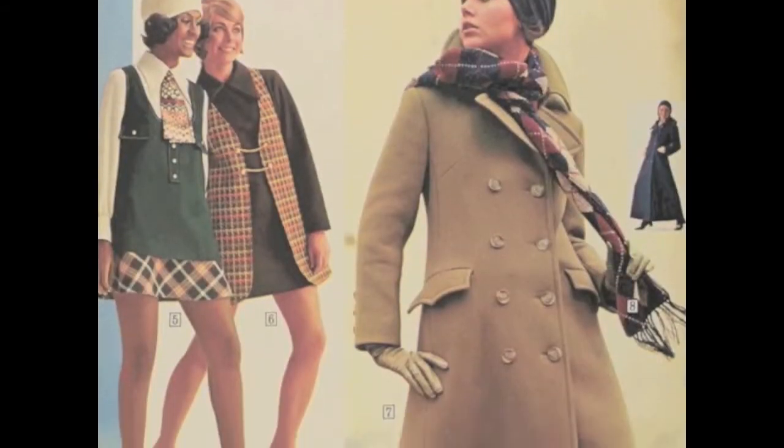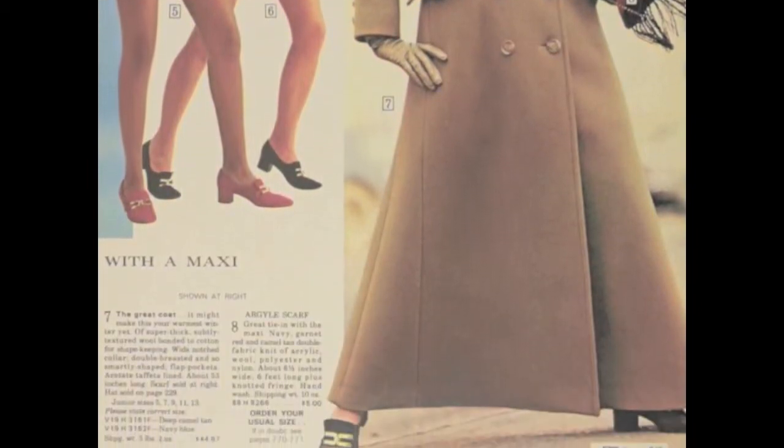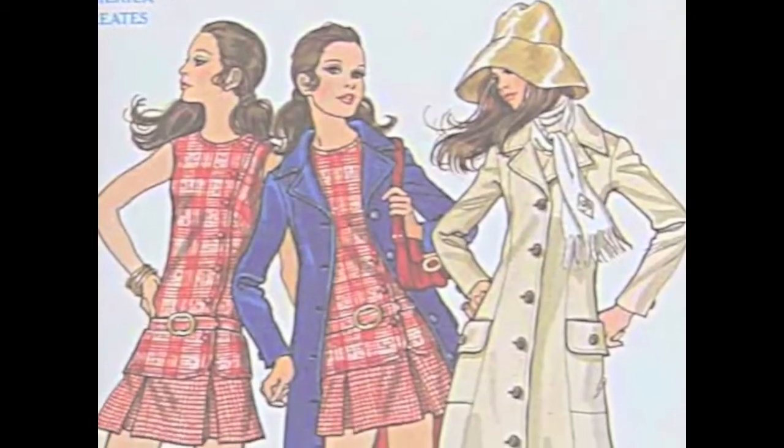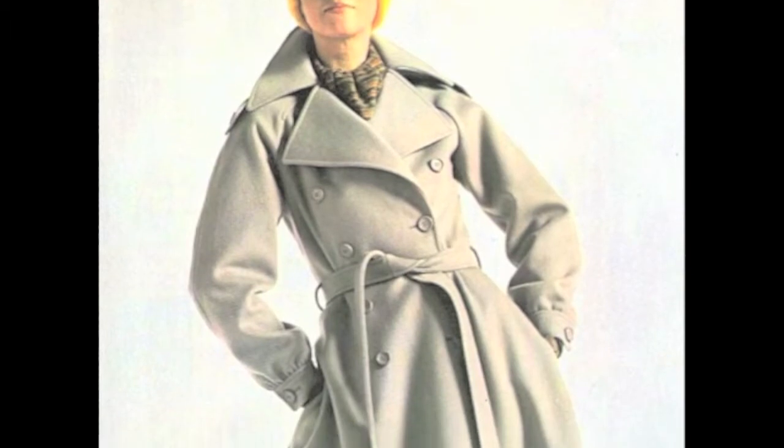Maxi-coats represent a change in not only fashion, but also they are a direct reminder of the revolution in American mindset during the early 70s. It serves as an image of the evolution of fashion and will likely be studied and admired for years to come.